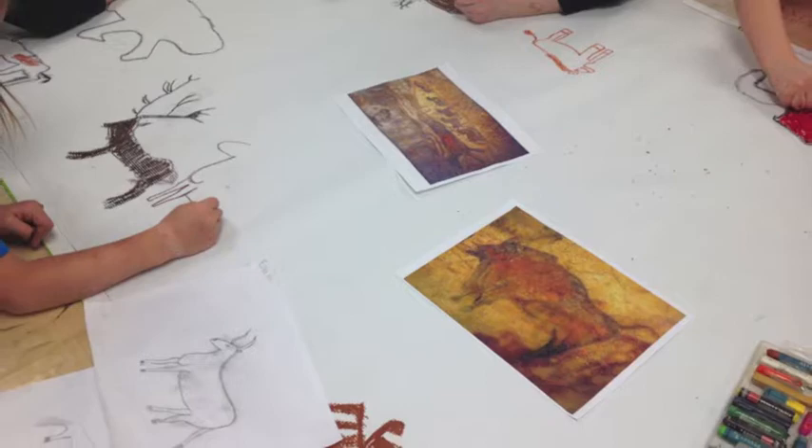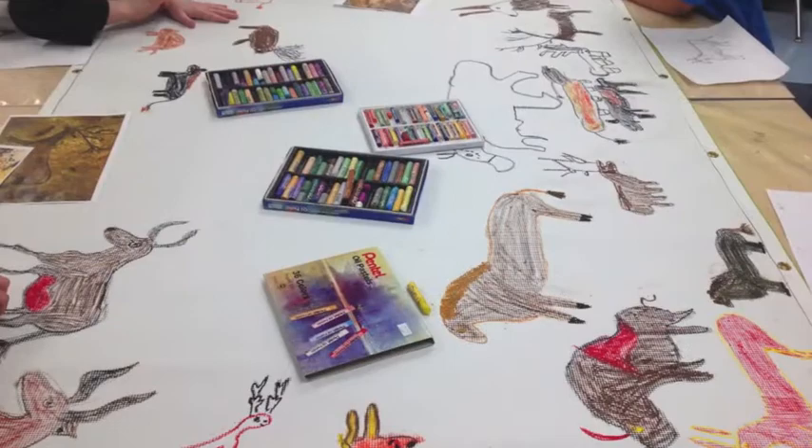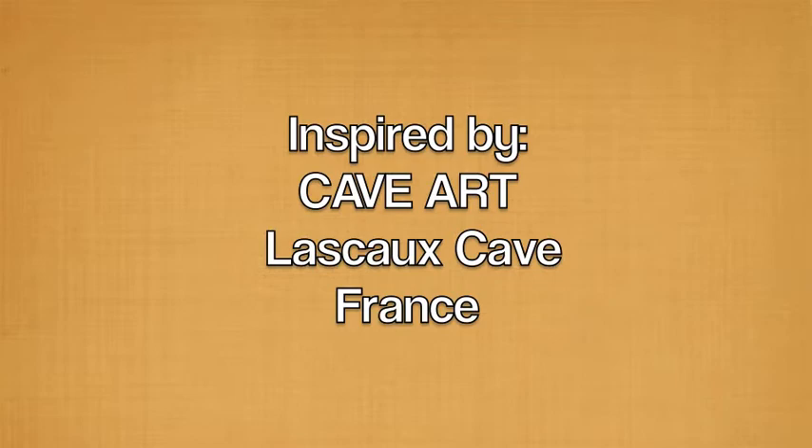Lascaux Cave is a Paleolithic cave situated in southwestern France, near the village of Montignac in the Dordogne region, which houses some of the most famous examples of prehistoric cave paintings.